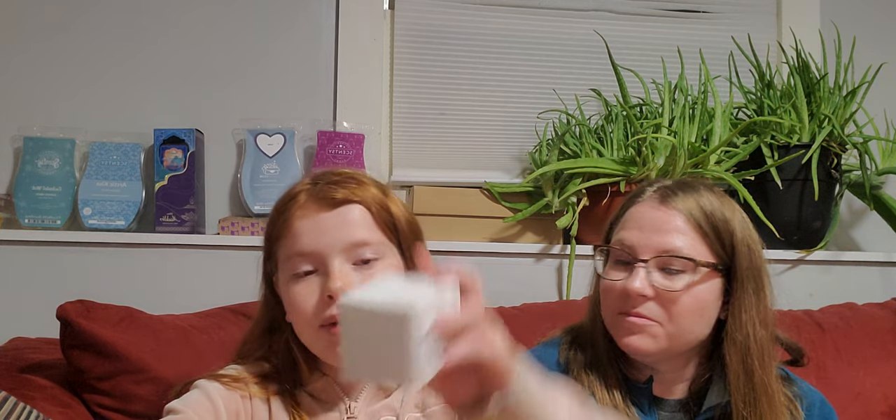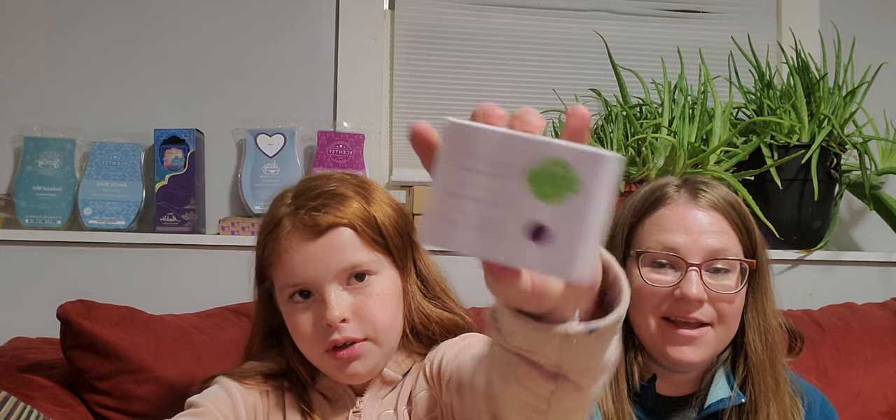For the customer who got the Night Sky Warmer, she also got a purple 25-watt light bulb to go with it. That looks so cool. You guys can change out your light bulbs in warmers, if you didn't know that.